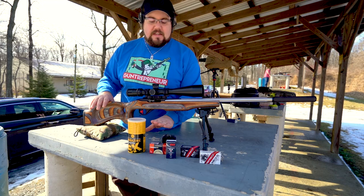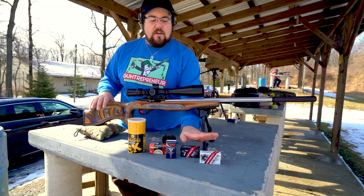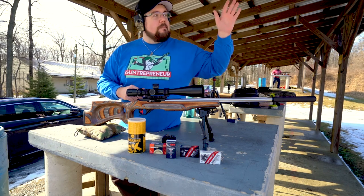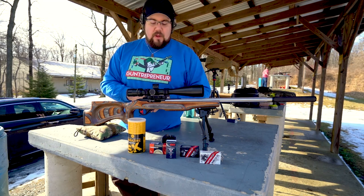We've got stuff from SK, we've got stuff from Federal, CCI, and two different kinds from Norma. We're going to test these at 50 and 100 yards, and maybe stretch it out a little bit longer if we have time today.